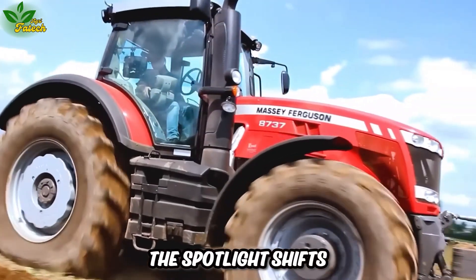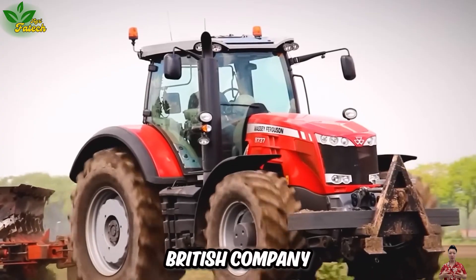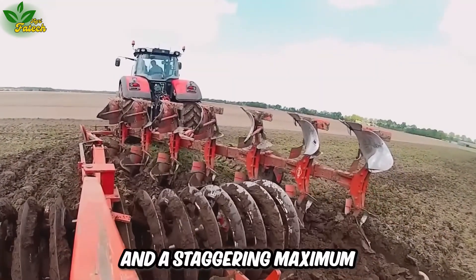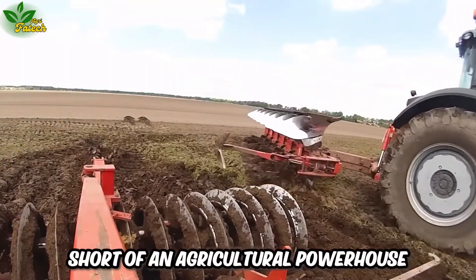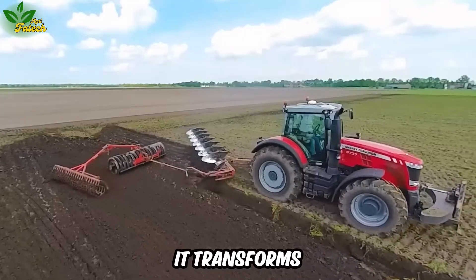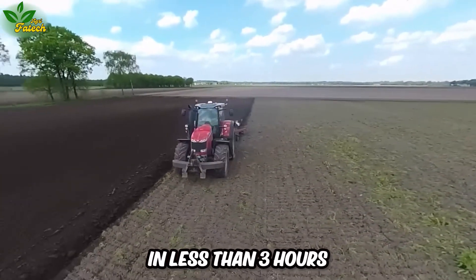The spotlight shifts to the Massey Ferguson 8737 Dyna, a high-powered plowing virtuoso crafted by the esteemed British company. With a six-cylinder diesel engine boasting a formidable 8.4-liter capacity and a maximum power of 400 horsepower, this machine is nothing short of an agricultural powerhouse. Adorned with 14 plow blades and two cultivation tools at its rear, it transforms vast expanses into cultivated masterpieces, effortlessly covering an impressive 3,100 square meters in less than three hours.